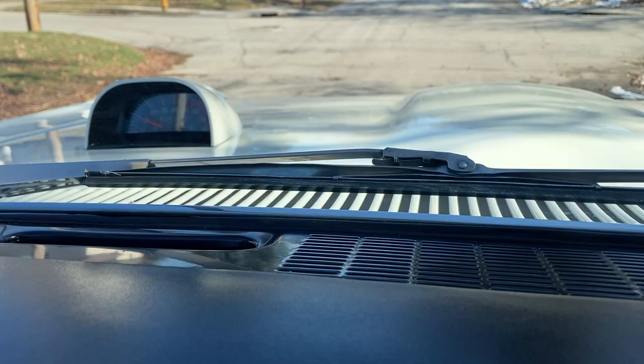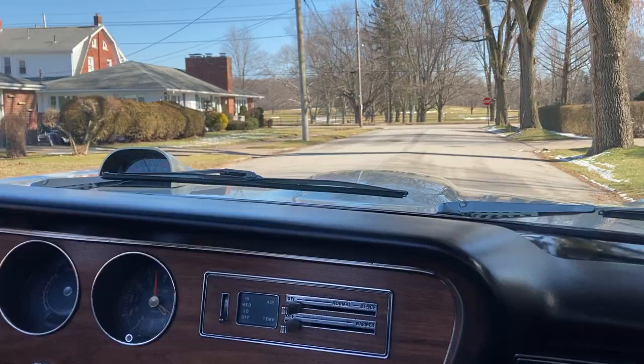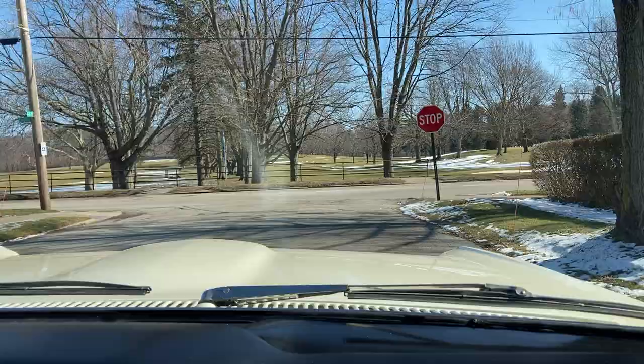All matching numbers, correct '67 GTO. A 49,000-mile car that never saw any winter use — I guess that is until today — and was always well kept by that one original owner.